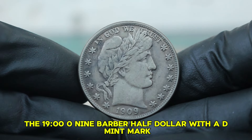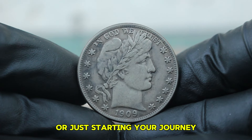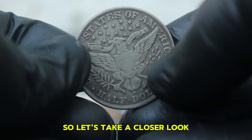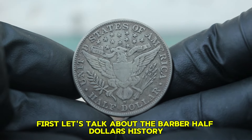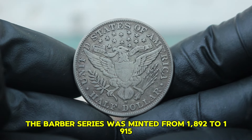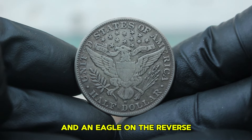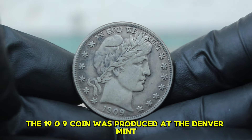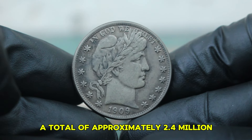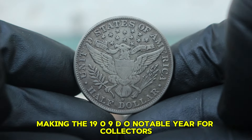Next up, the 1909 Barber half-dollar with a D-Mint mark, especially in circulated condition. Designed by Charles E. Barber, the Barber series was minted from 1892 to 1915, featuring a profile of Liberty on the obverse and an eagle on the reverse. The 1909 coin was produced at the Denver Mint, indicated by the D-Mint mark on the reverse. During its production, a total of approximately 2.4 million Barber half-dollars were minted in Denver, making the 1909-D a notable year for collectors.